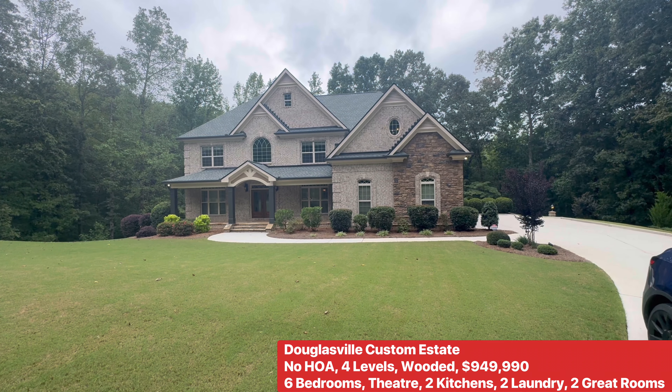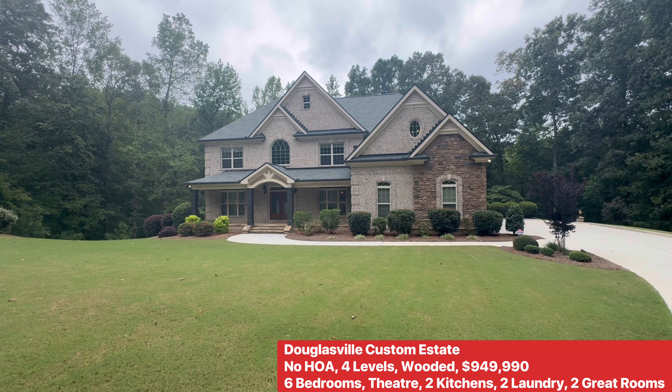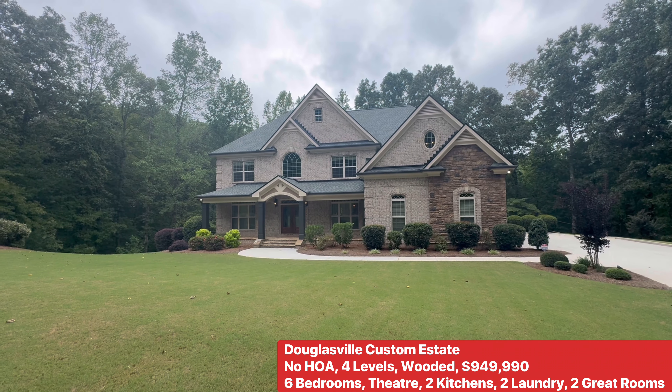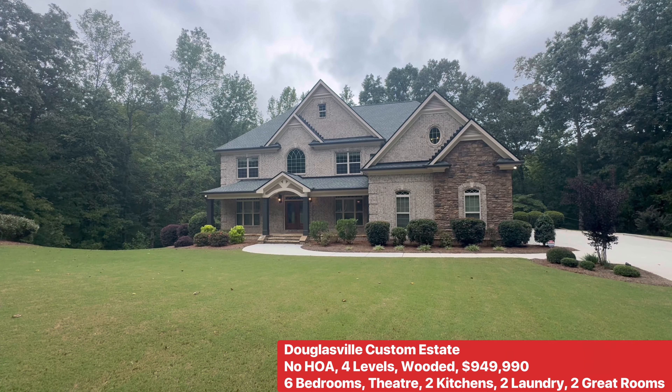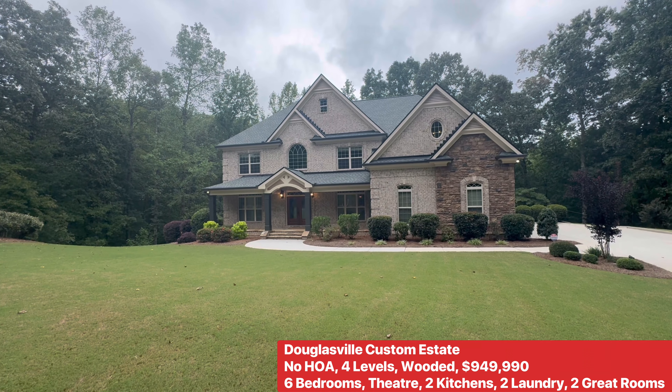Hey guys, it's your boy Mark. Here in South Douglas County, over 6,500 square feet, over five acres, no HOA.